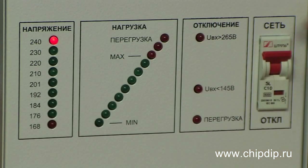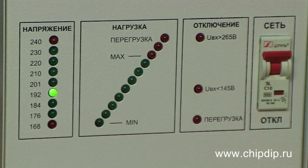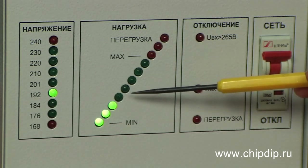First, we turn on the regulator. We see that supply voltage is only 192 volts. Then we plug in a load. We see that with the load increase, the LED readings also shift.